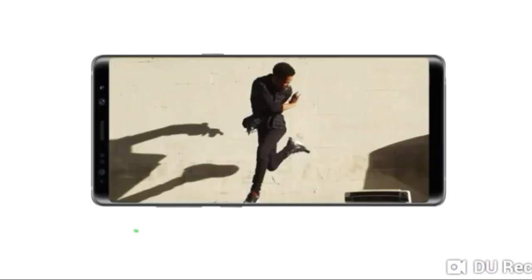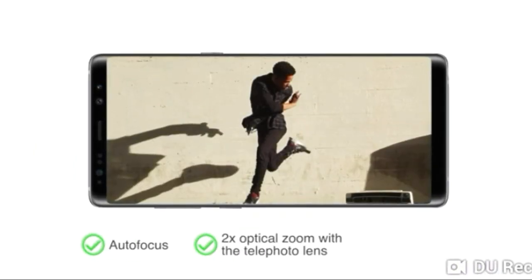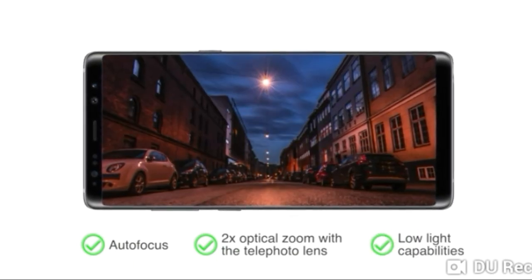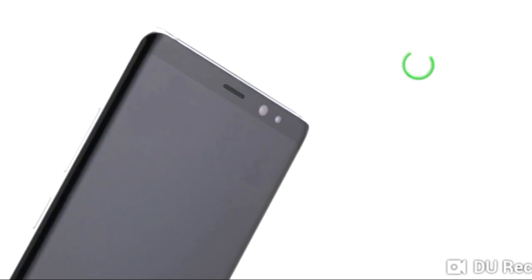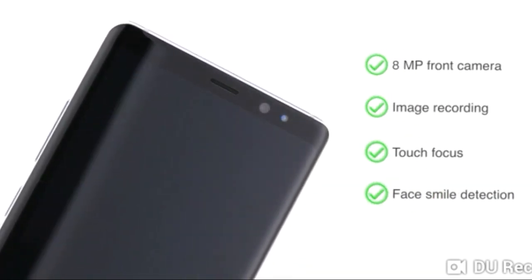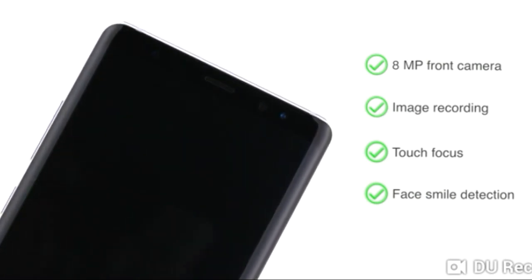The phone has a 12 plus 12-megapixel dual rear camera with features such as dual optical image stabilization, autofocus, 2x optical zoom with a telephoto lens, and great low-light capabilities for visually sharp images. It also has an 8-megapixel front camera with image recording, touch focus, and face smile detection for stunning selfies.